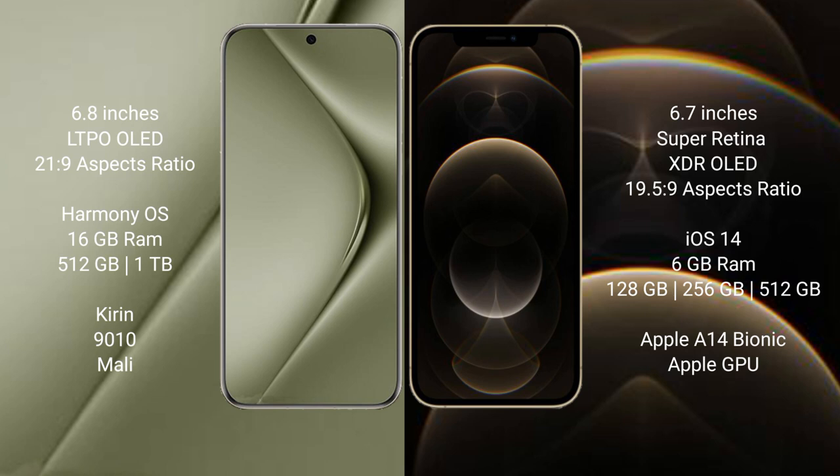iPhone 12 Pro Max comes with 6GB RAM and 128GB, 256GB, or 512GB internal storage, powered by the Apple A14 Bionic processor with Apple Graphics GPU.